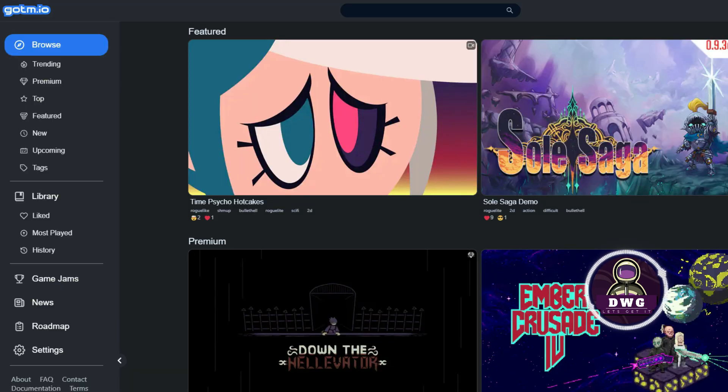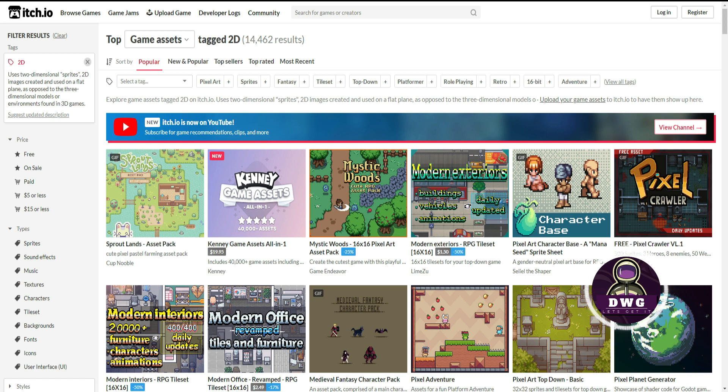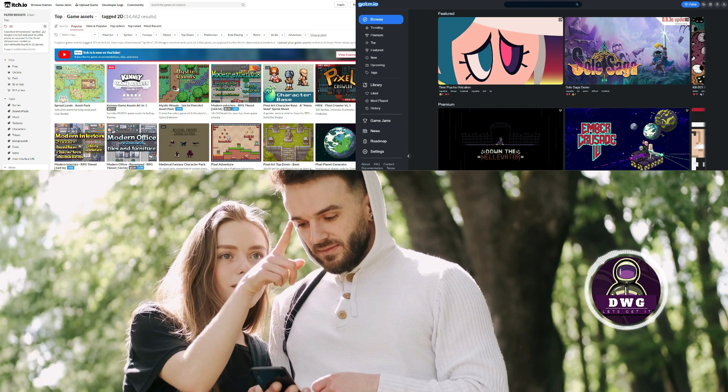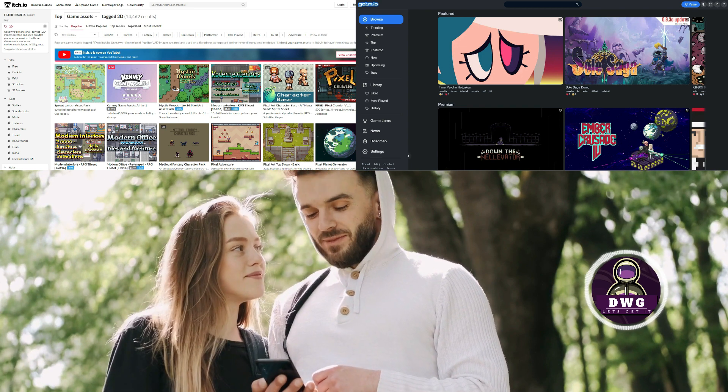Gotm.io games can be played online without downloading, however you can't buy and download the games — they must be played online. Itch.io is a complete marketplace that has free games, games for sale, game development assets, bundle deals, and much more. Both are fantastic places to play indie games and meet indie developers.